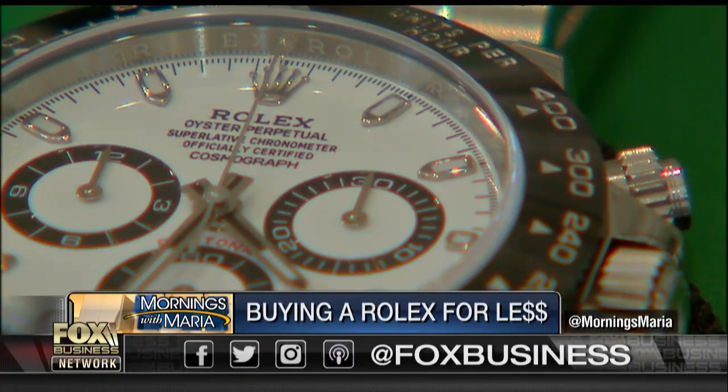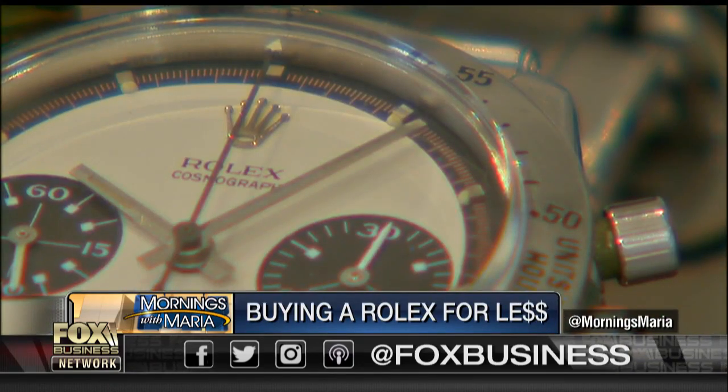Some experts say that no Rolex design is approved unless it's visible from 20 feet away. The trick for the buyer is getting the real thing. We always say buy from a reputable dealer, number one. Number two is, when you're looking at the watch, if the deal seems too good to be true, it's probably not a real watch. So if you see a watch and it's $50 or $100, it's probably not a genuine Rolex.